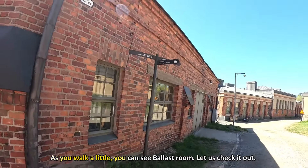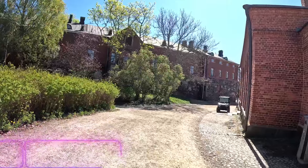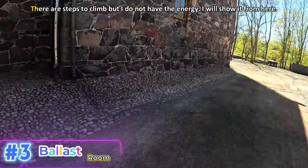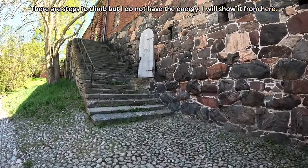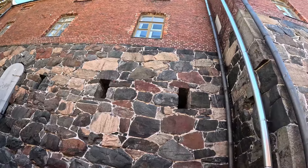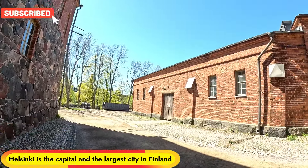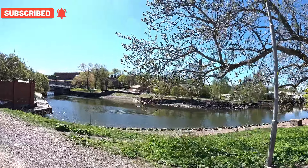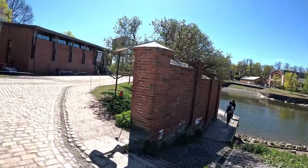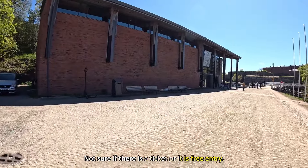There is a ballast room here, let's check it out. There is a lot of building here. We can see the ballast room next to the museum. The museum is not free.